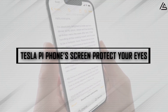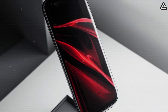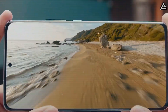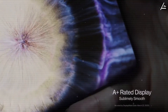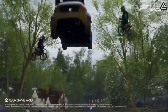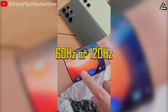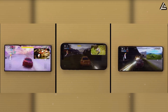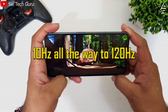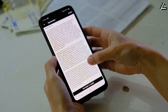How does the Tesla Pi phone's screen protect your eyes in ways iPhone never could? It's the screen that you'll spend the most time on. With the Pi phone, we're talking about a 6.7-inch LTPO OLED panel with a sharp 3200 by 1440 resolution and an adaptive refresh rate of up to 120 Hz. That's flagship-level stuff. Traditional OLED displays lock you into a static refresh rate, usually 60 Hz or 120 Hz. Tesla's LTPO changes that by letting the screen dynamically shift its refresh rate from as low as 10 Hz, all the way to 120 Hz, depending on what you're doing.